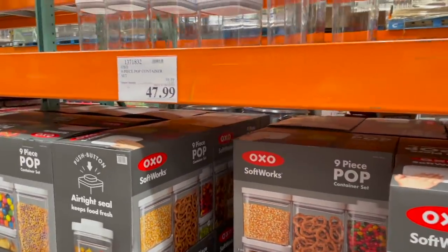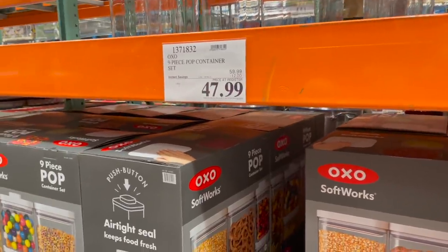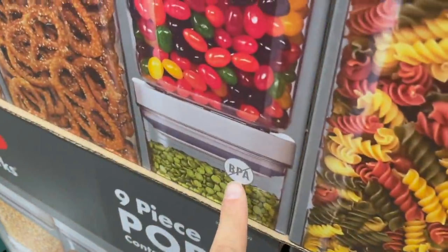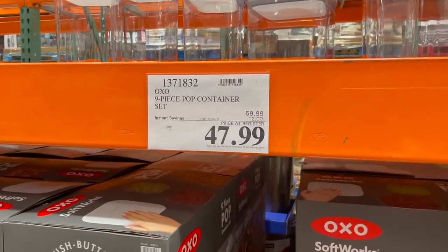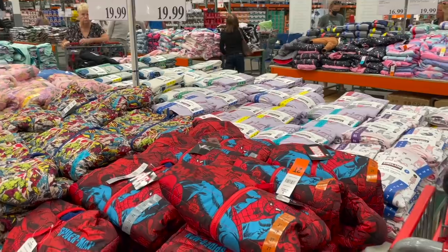The OXO Pop containers — I love these, I think they're so fun. Someone said they weren't BPA-free but this right here says no BPA. Nine pieces for $47.99 right now — it might be $60 by the time you see this.